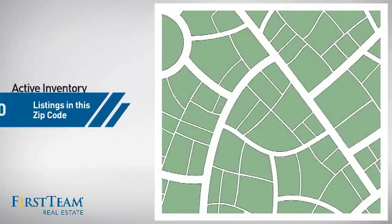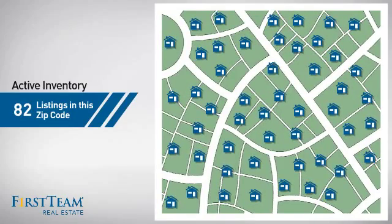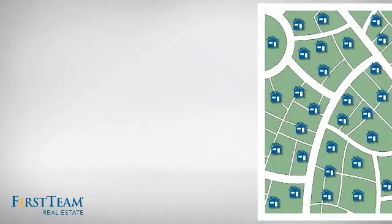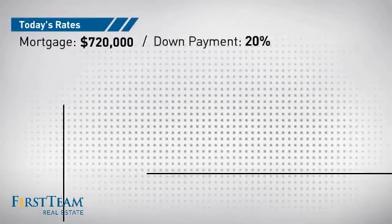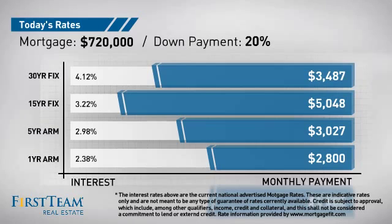Wondering how it stacks up against the competition? There are now just over 80 homes on the market within this zip code. If you're thinking about getting a mortgage for this property, you could be looking at these options with regards to current interest rates and monthly payments.